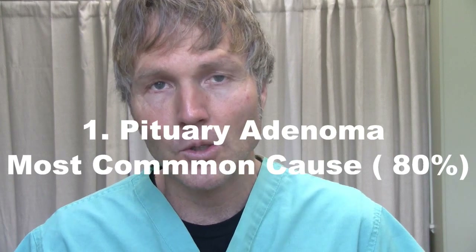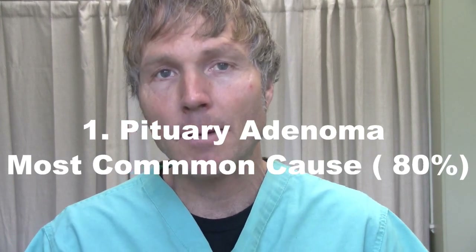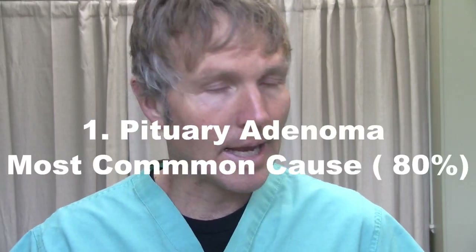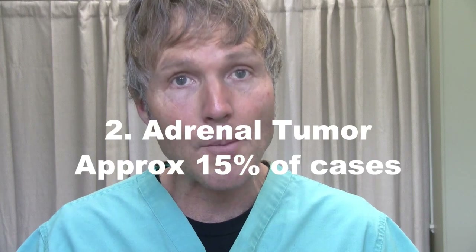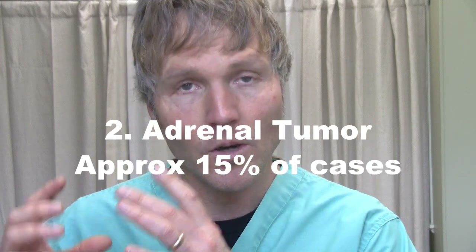There are three primary causes of Cushing's disease in dogs. Over 80% of cases are caused by a benign pituitary tumor. The pituitary gland, located at the base of the brain, produces a hormone called ACTH, which stimulates the adrenal gland to release cortisol. When there's a benign tumor, too much ACTH is produced, resulting in the increased cortisol and signs of Cushing's disease. The next most common cause, approximately 15%, is a primary adrenal tumor — a tumor growing on the adrenal gland itself, producing too much cortisol.